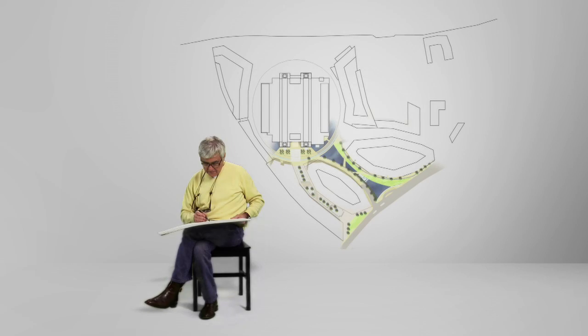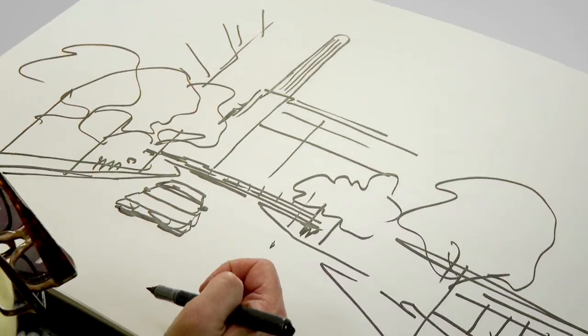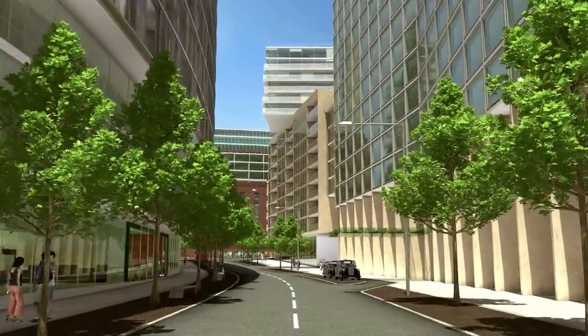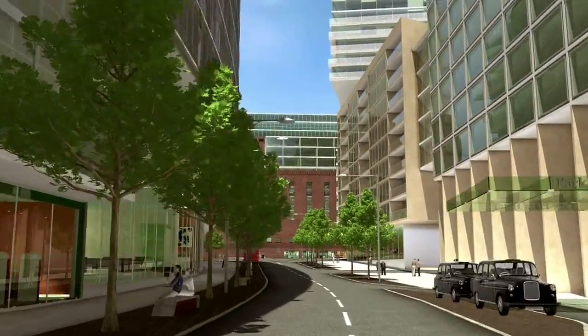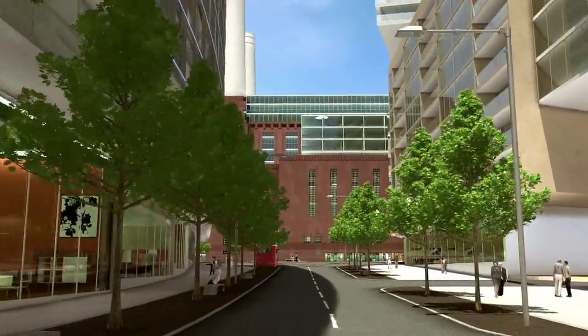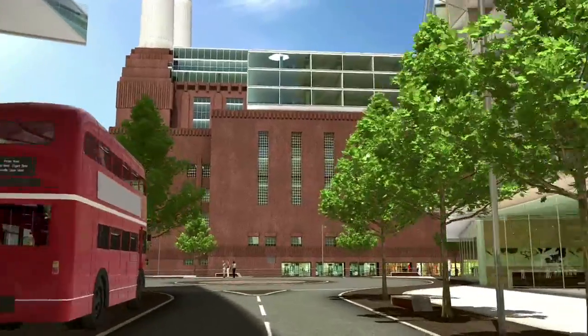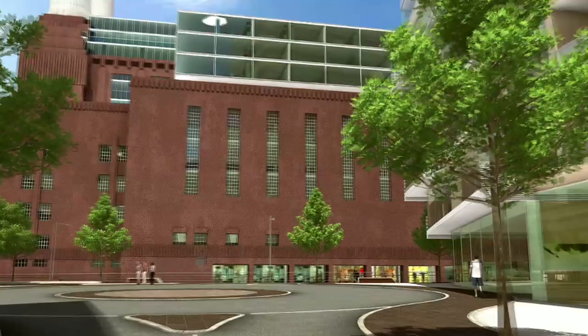Hotel Lane is a three-lane boulevard that is the main point of entrance into the site for vehicles and the main access to a new hotel building, which opens into a larger square that is open to the sunlight from the south.